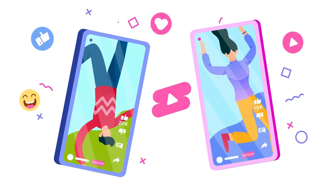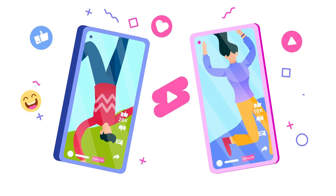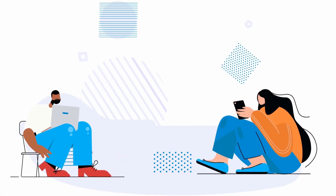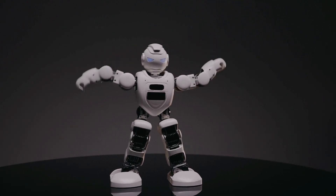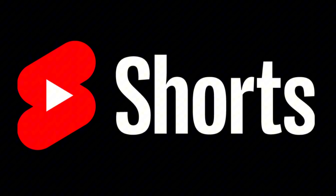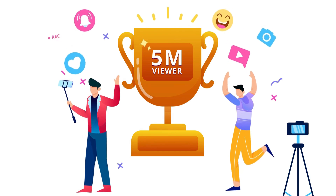YouTube also released its report for its 20th anniversary and confirmed something powerful: if you want virality, think mobile. If you want deep connection, create for TV. And if you can do both, you'll dominate the game. Do you think Shorts will keep growing, or will long-form content rise again? Drop your opinion in the comments, and if you want to stay up to date with the best AI tools and content strategies, subscribe right now.